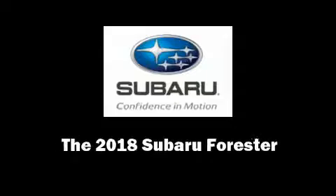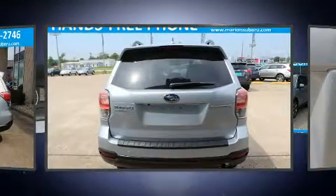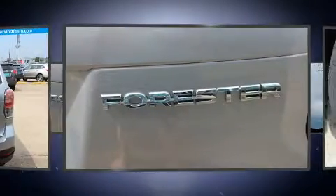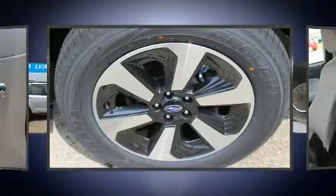Sensibility and practicality define the 2018 Subaru Forester. Under the hood you'll find a four-cylinder engine with more than 170 horsepower, and for added security, dynamic stability control supplements the drivetrain.